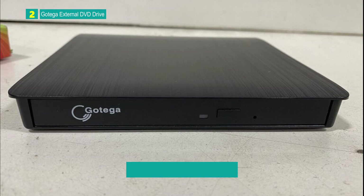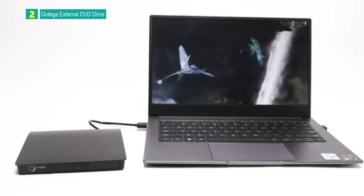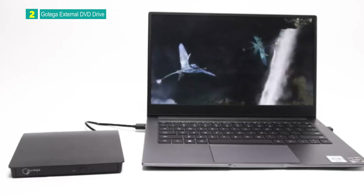The Goka External DVD Drive is a popular and well-rated option for users seeking a portable and versatile optical drive with broad compatibility. It offers high-speed performance and ease of use, but users should be mindful of compatibility limitations and potential software requirements.